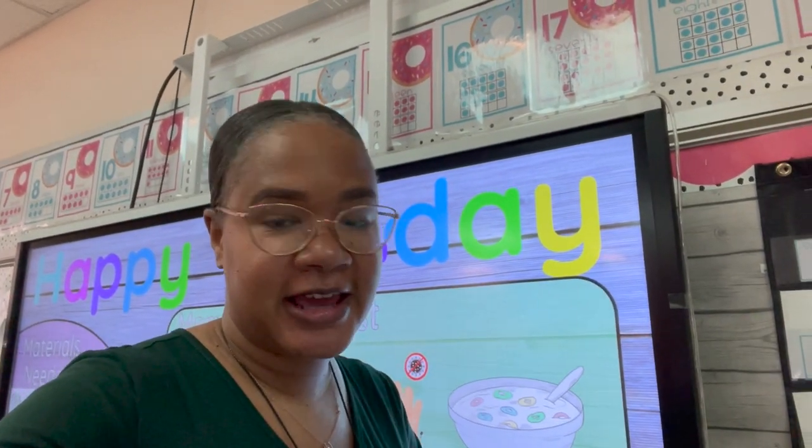It is now 8:24 and the kids will be in here any minute now. I didn't get everything done on my to-do list, but I got the majority done. I'll turn around and show you what I got done.